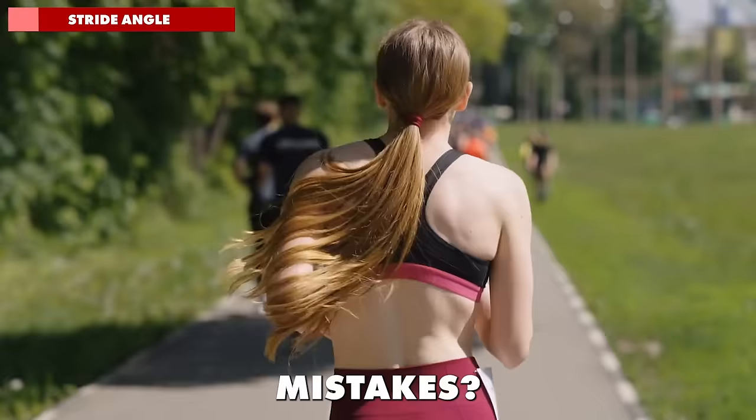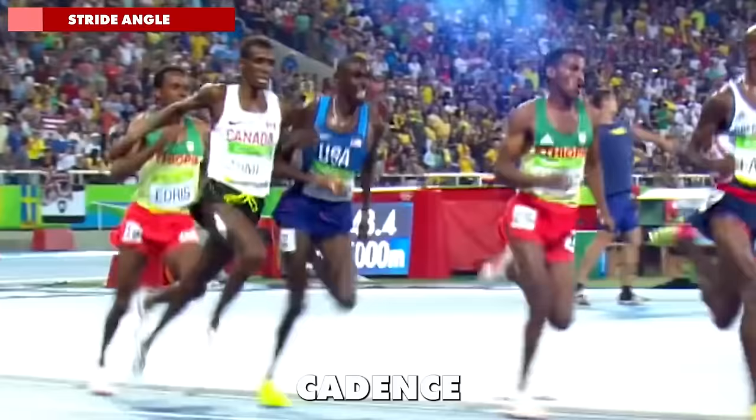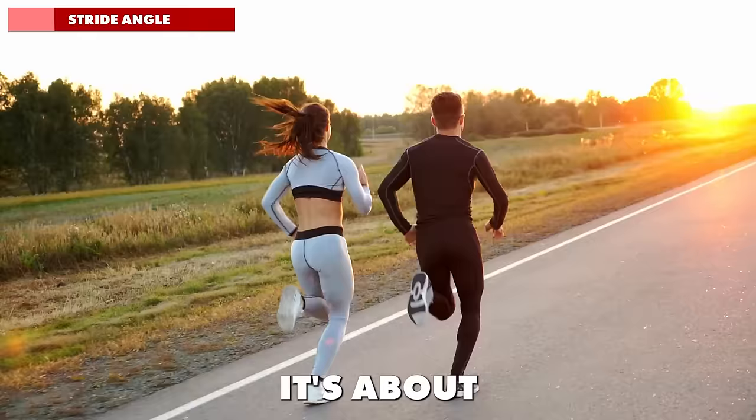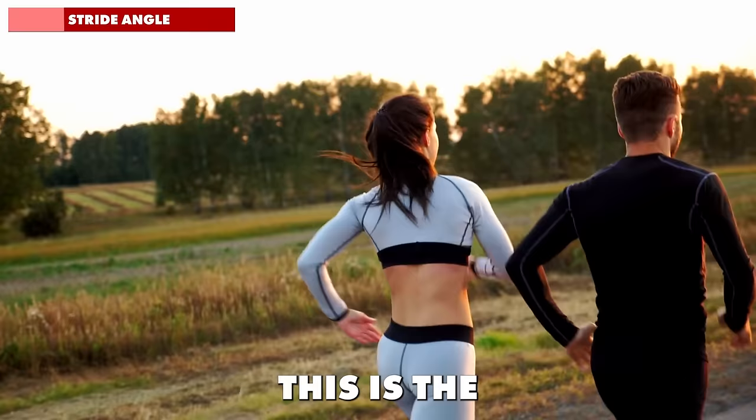Most elite distance runners run with a cadence of around 180 steps per minute or above, but it's not just about copying their cadence — that would be a huge mistake. It's about understanding the dynamics of your own body and stride. The goal is to land your foot beneath a flexing knee. This is the most important part, regardless of whether you're a heel striker, forefoot runner, or land on your midfoot.